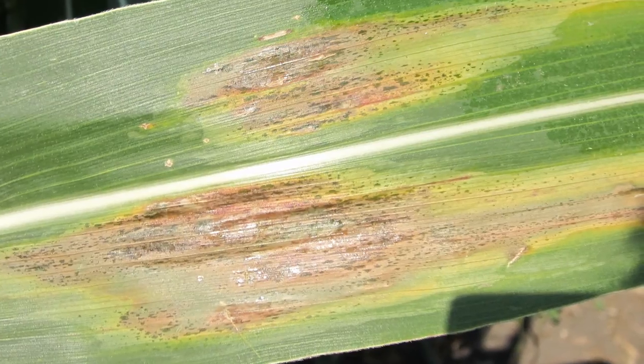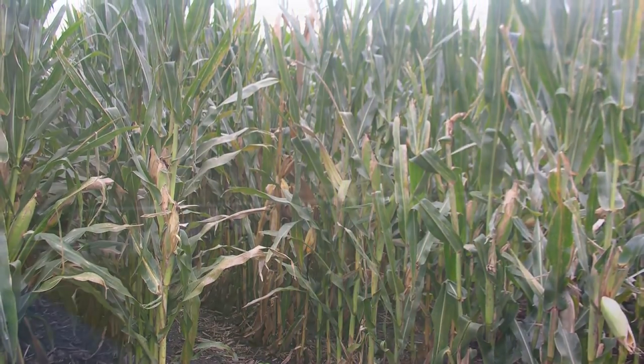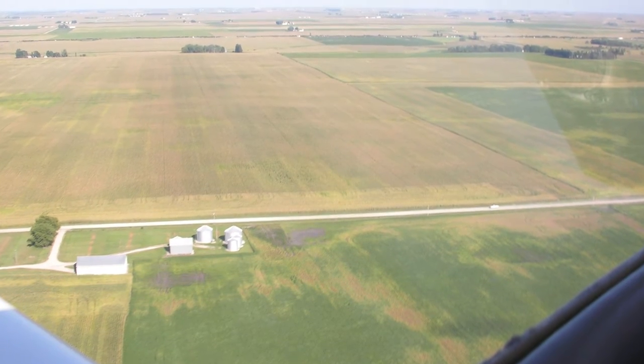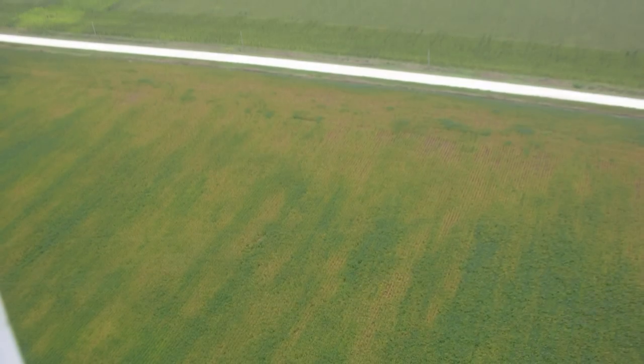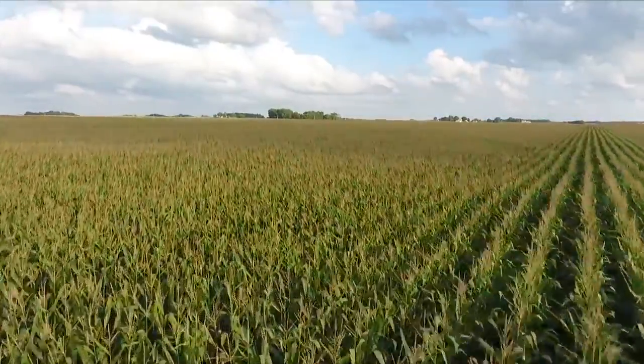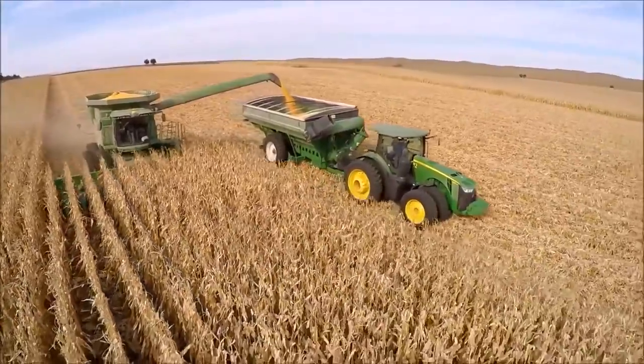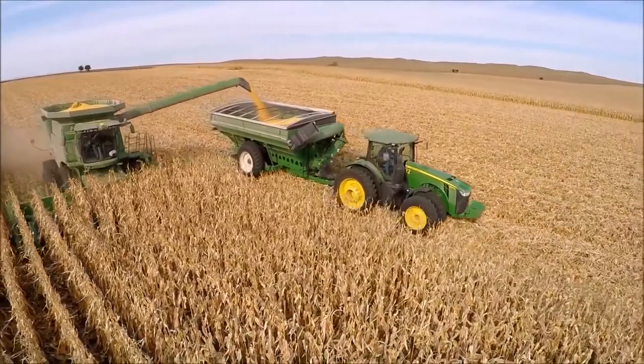Clavibacter, or Goss's wilt, is now in virtually all the seed that is sold. It is virtually in every state that we grow corn. And we are losing yield and quality because of this disease. The earlier we stop it, the healthier the plant, the more extended time into maturity we will get, and the better quality and better yields will come from this.